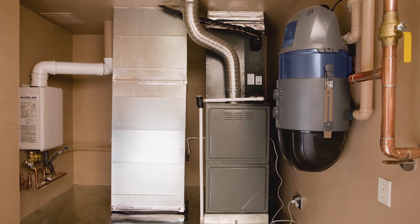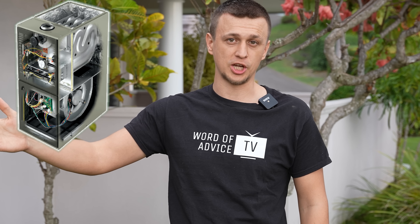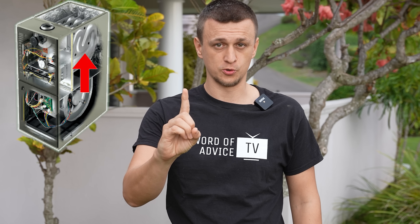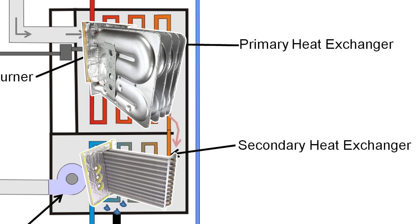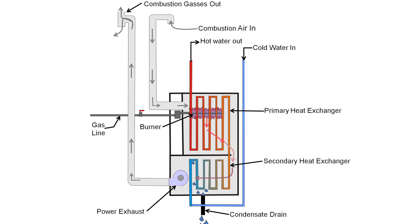Reason number one is that they do not last as long as standard 80% furnaces. Most of the time when a furnace is replaced, the cause of replacement is a failed heat exchanger. Standard 80% furnaces have one heat exchanger to worry about, whereas high-efficiency furnaces have two, with the secondary being a condensing heat exchanger, which further increases the chances of failure. They also have more parts and electronics built into them, which is that much more things that can go wrong in high-efficiency furnaces.